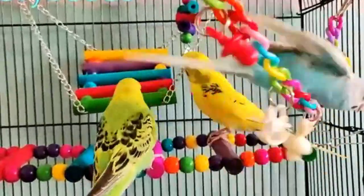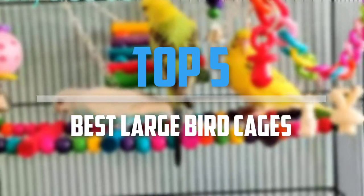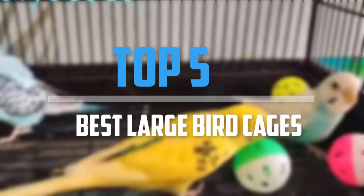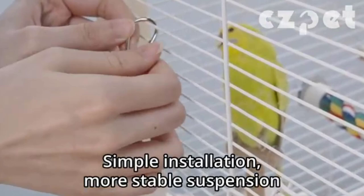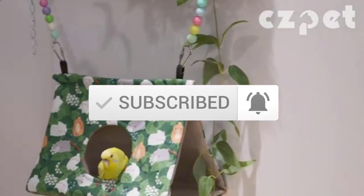Are you looking for the best large bird cages in your budget? In today's video we break down the top 5 best large bird cages. I made this list based on their price, quality, durability, and more. To find out more information about these products, you can check out the description below, and also make sure you subscribe for more reviews. So let's get started with the video.